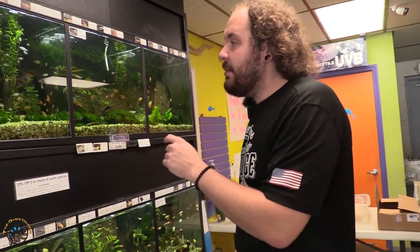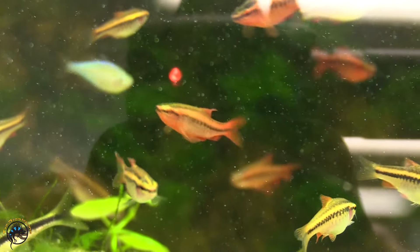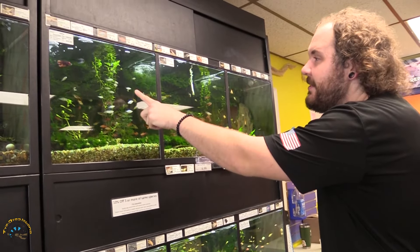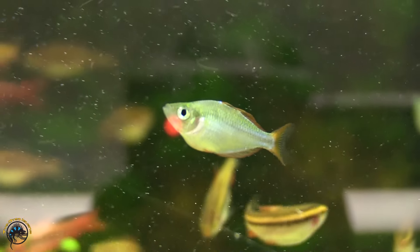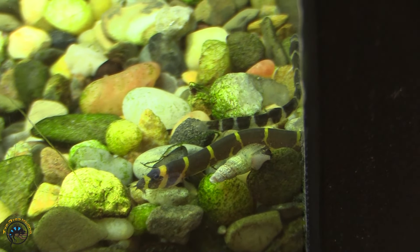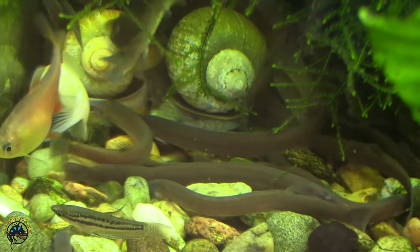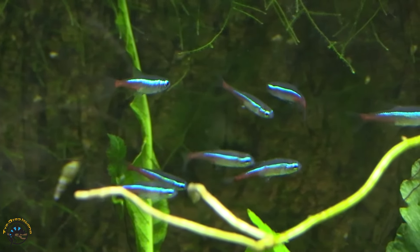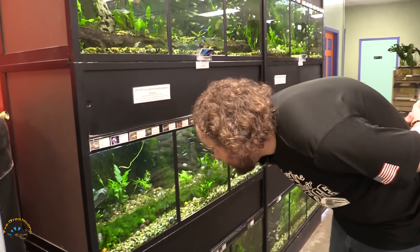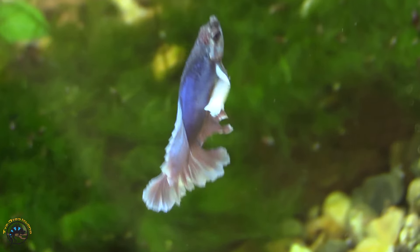We got a restock of cherry barbs and neon blue rainbows. Both our standard striped coolie loach and our black and brown coolie loach are back in stock as well this week — we got a really healthy restock of both. We've been waiting for a little while, but neon tetras are finally back in stock. In here as well, I also have a Dumbo half moon betta that's kind of hiding out — super cool.